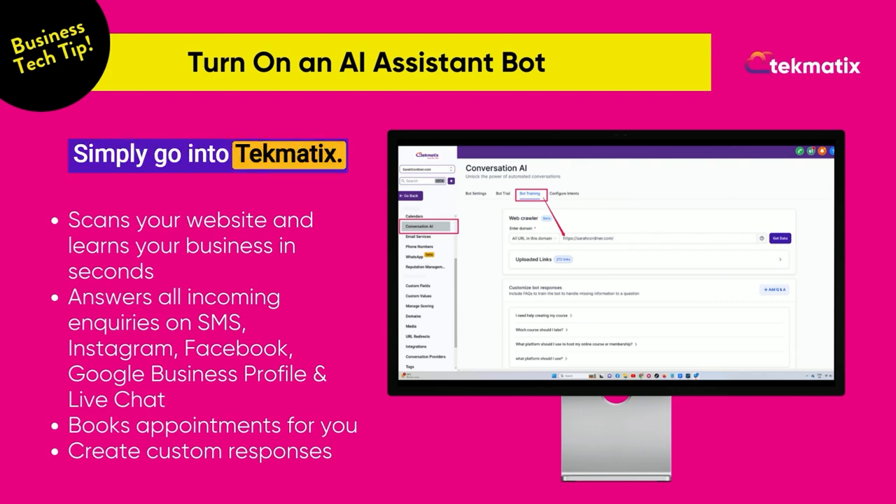Simply go into Techmatics, click on your Conversation AI and turn on your assistant bot. You're going to pop your website URL into the bot training box and it will scan your website in seconds, learn everything about your business, and from that point onwards it's going to be able to answer all of your incoming inquiries.